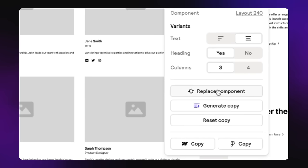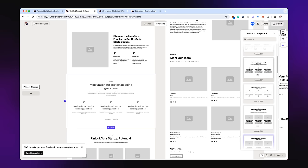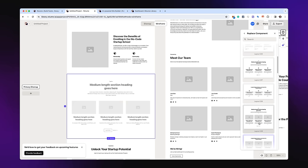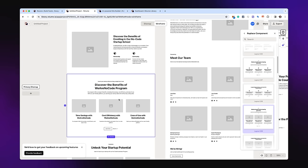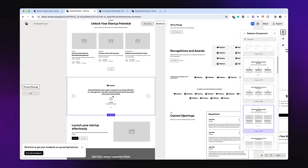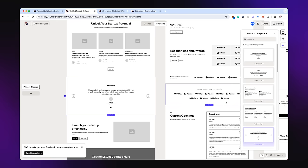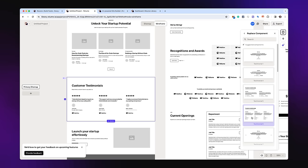This is basically the entire structure of your website already built out - and what's so cool is that I can grab a section and choose to change which kind of section it is. I can check out different layouts, visualize changes like header options or four columns instead of three, and replace components. There are so many different sections to choose from. For example, I can select a testimonial layout that features three individuals with pictures and star ratings.